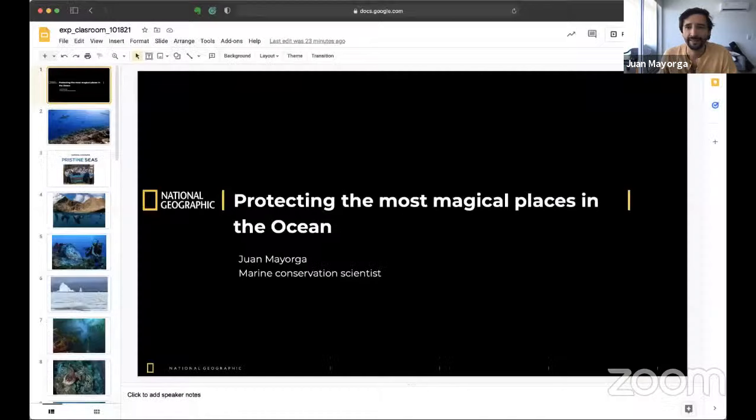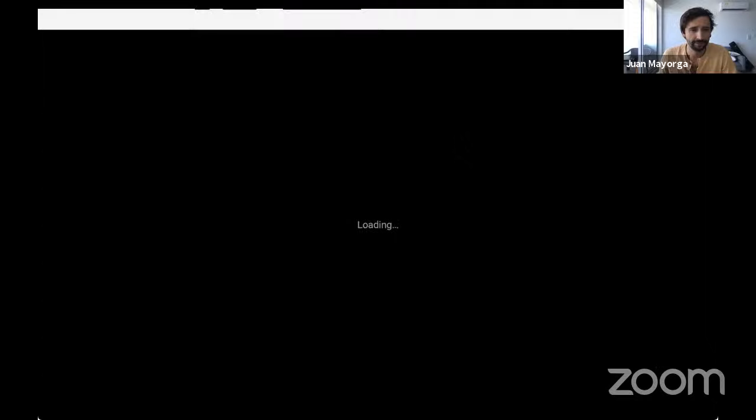And then we'll go into questions and answers with you all. So my name is Juan Mayorga. To get started, I would like to ask everyone to please close your eyes for a couple of seconds. And if you have been in the ocean before and were able to see under the waves, think about what you saw. And if you haven't been in the ocean yet, try and imagine what you would like that first encounter to look like.